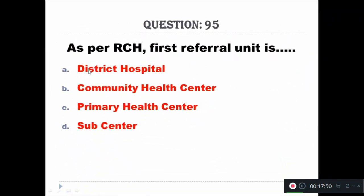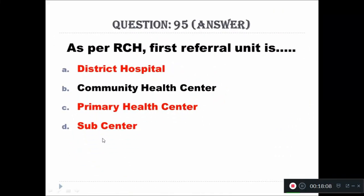Question 95: As per Rural Child Health (RCH) program, the first referral unit is — A: District Hospital, B: Community Health Centre, C: Primary Health Centre, D: Sub-Centre. The right answer is Community Health Centre.